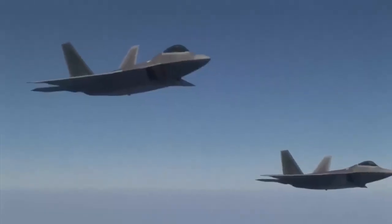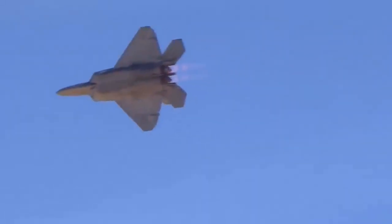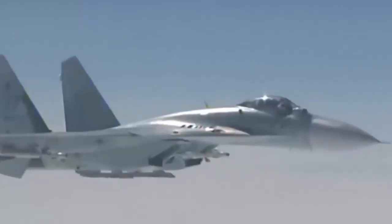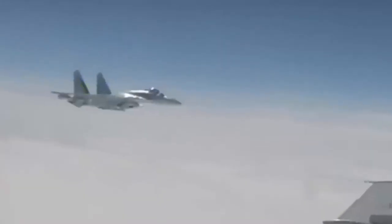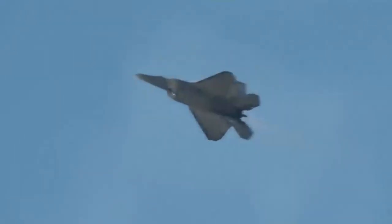By reducing its signature to that of an insect, the aircraft can approach its targets undetected, giving it a decisive tactical advantage in air combat. This level of stealth, combined with its advanced radar capabilities and Super Cruise, makes the F-22 Raptor one of the most discreet and capable fighters in the world.